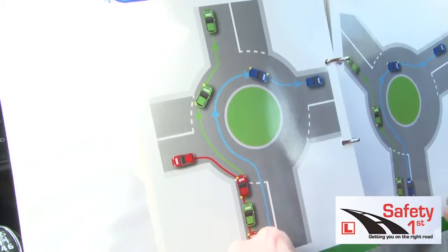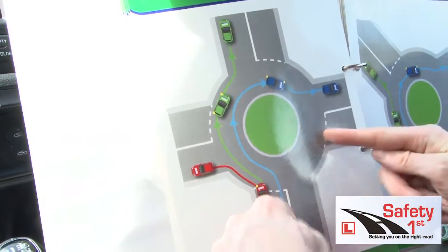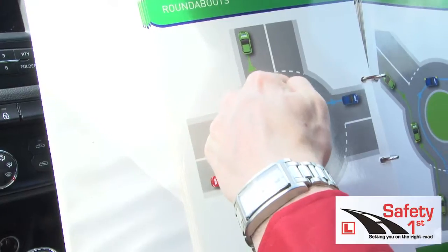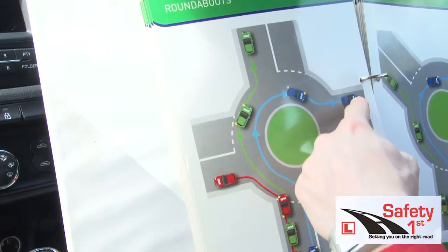If you're going to take the third exit to the right, or turn right on a mini roundabout, you still indicate right and yield any traffic from the right. Once it's clear, drive around it as best you can. But you don't have to indicate left to exit because this will affect your steering, as there's so much steering involved.